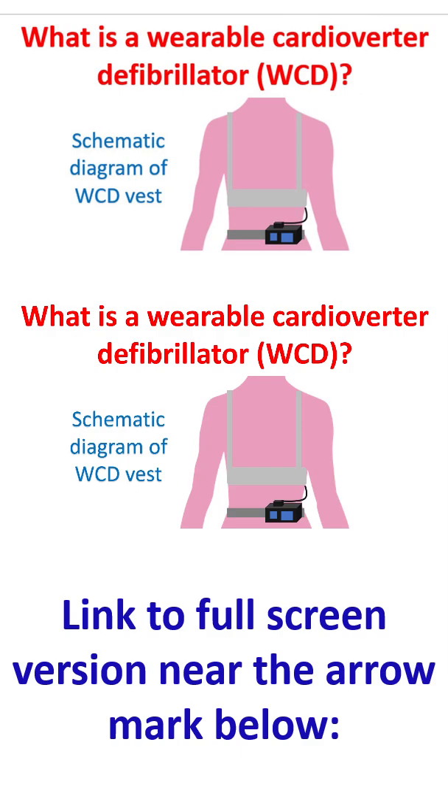A typical WCD device has a maximum shock output of 150 joules and could terminate ventricular fibrillation in the first attempt with a 72-joule shock. Still, programming at maximum energy output has been suggested for ambulatory patients to ensure a good safety margin.